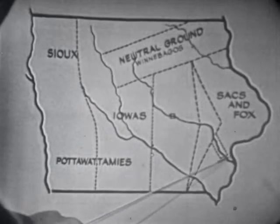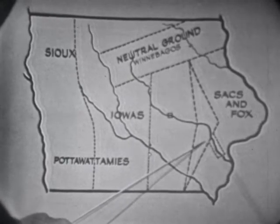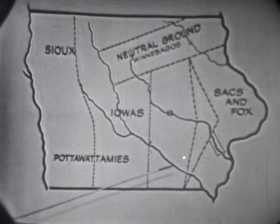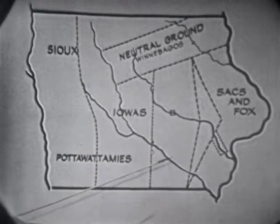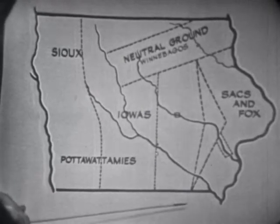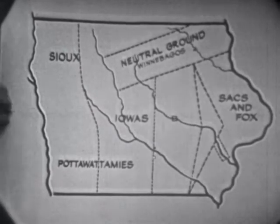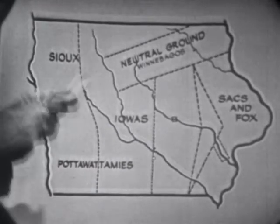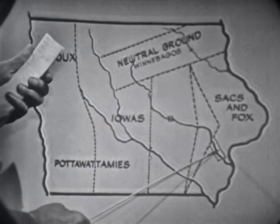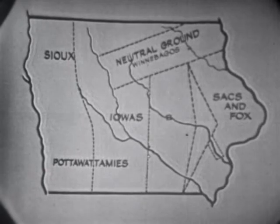But when the first treaty session was made, a reservation of 400 square miles was made on both sides of the Iowa River for Keokuk and his band of Sauk and Fox. Keokuk did not join in the war against the white men. He was given that land. Later, in 1837, this reserve was bought from the Indians by the United States government. The government paid Keokuk and his band $178,458 and 87 and a half cents.